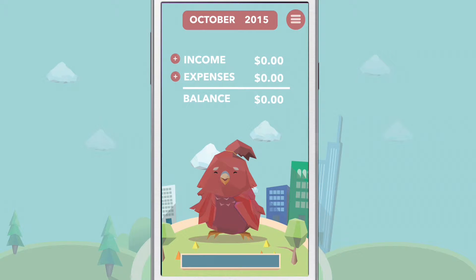Hi, I'm Budgie. Budgie is the most exciting way to keep track of your personal budget. Let's get started.